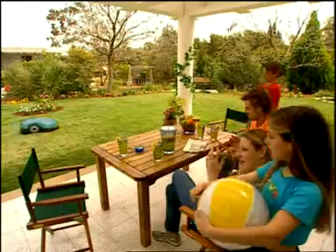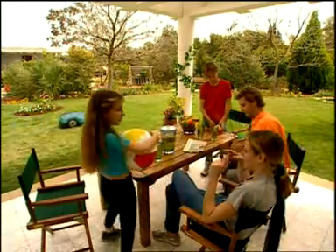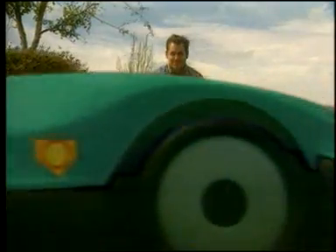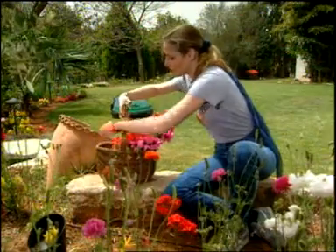RoboMow line comprises several models differing in capacity, features, and price points. RoboMow. It mows. You don't.